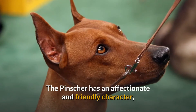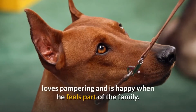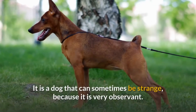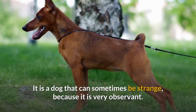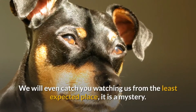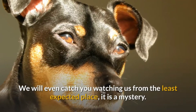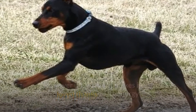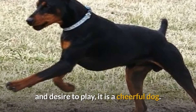The pincher has an affectionate and friendly character, loves pampering and is happy when he feels part of the family. It is a dog that can sometimes be strange because it is very observant — we will even catch it watching us from the least expected place, it is a mystery. However it is a love, it makes itself loved thanks to its energy and desire to play; it is a cheerful dog.